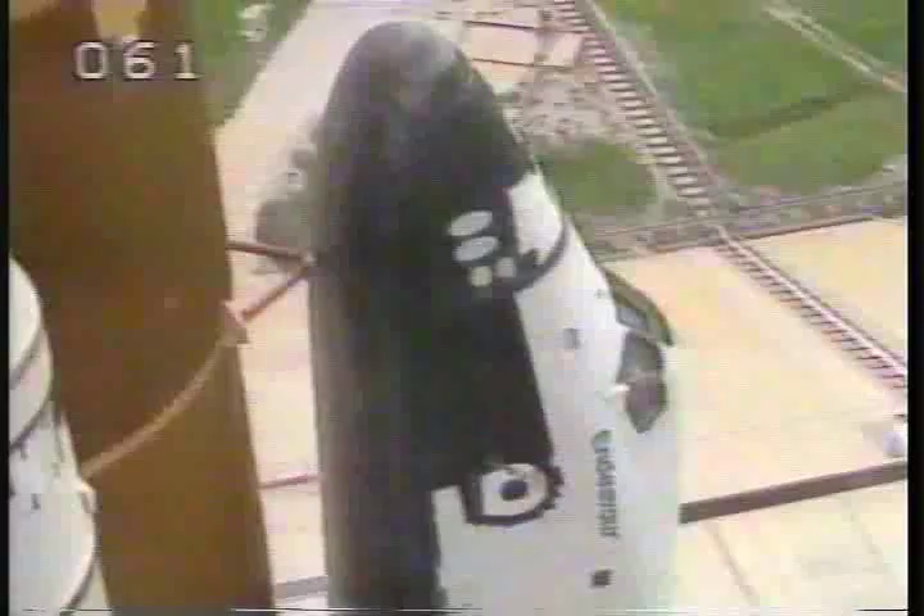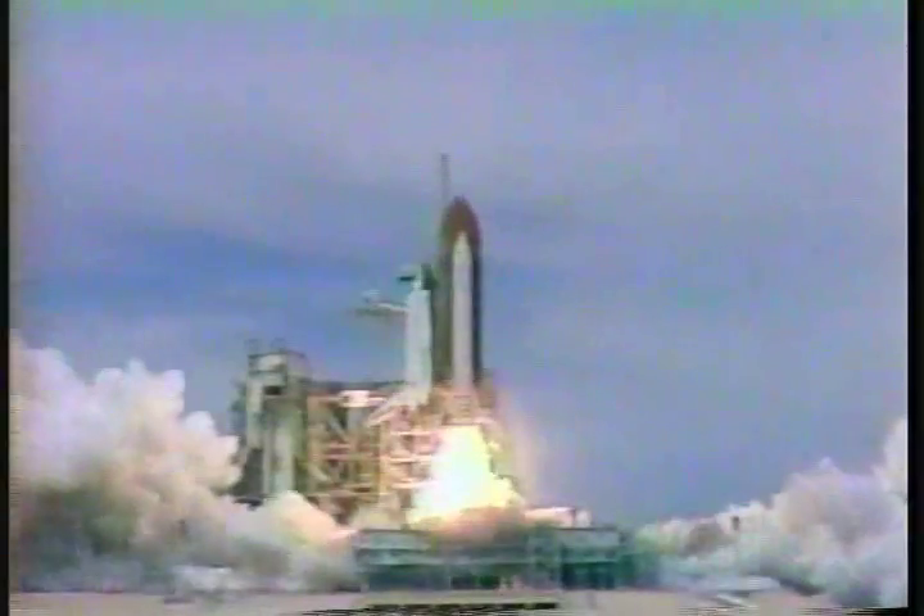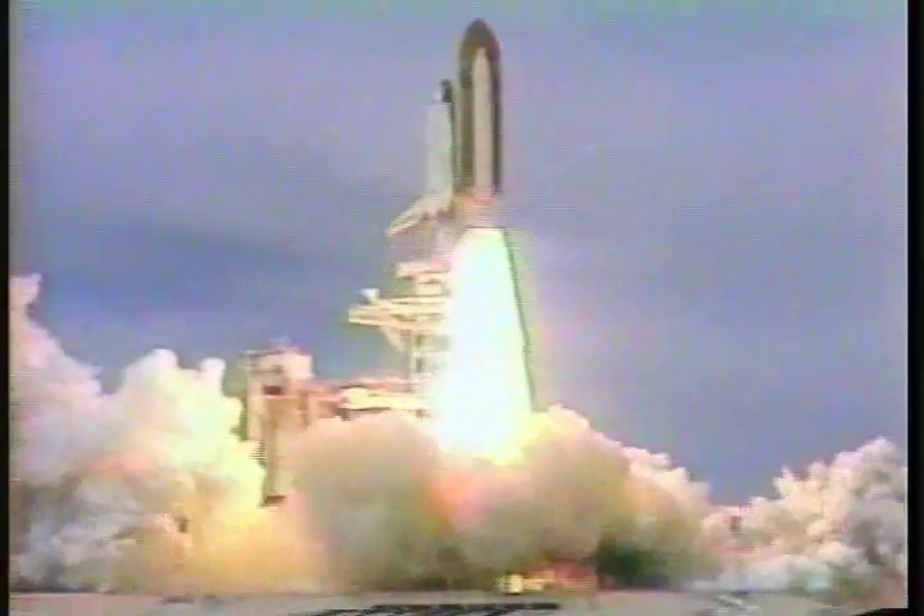We have a go for engine start. Six, five, four, three, two, one. Booster ignition and liftoff of Endeavour on the 71st flight of the Space Shuttle.